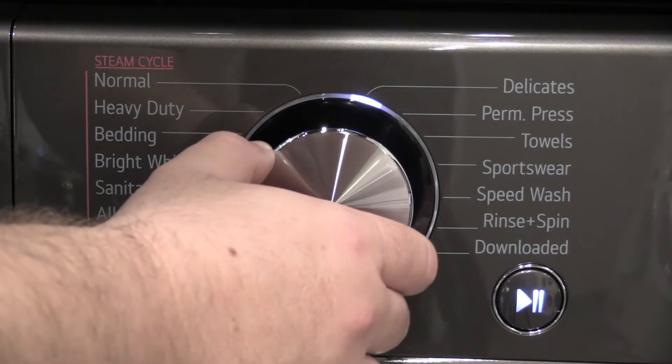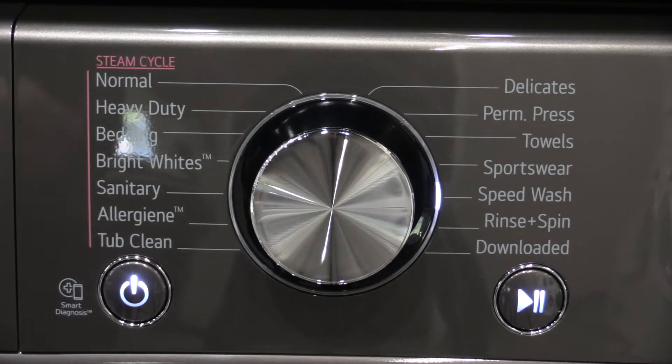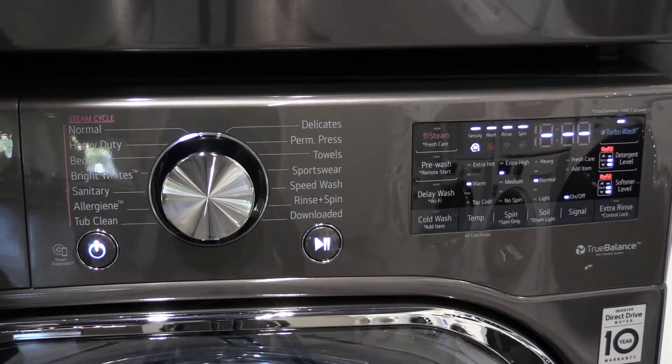You have specialized cycles for almost every fabric type, from whites to towels to cycles designed to remove allergens. You have steam to loosen tough stains and a 15-minute cycle for lightly soiled clothes. Turbo 360 is designed to shorten any cycle to 30 minutes using six high-pressurized wash jets in the front of the washer.